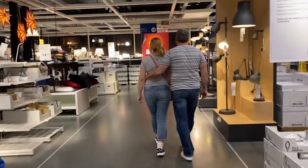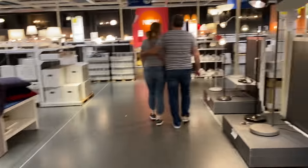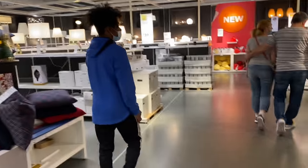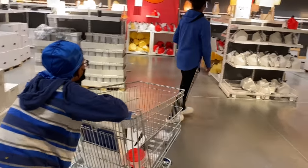So you guys, we're about to end the video. All we're gonna do is go pick up the stuff, and they'll do an unboxing video. Thanks for watching — don't forget to subscribe to our channel.